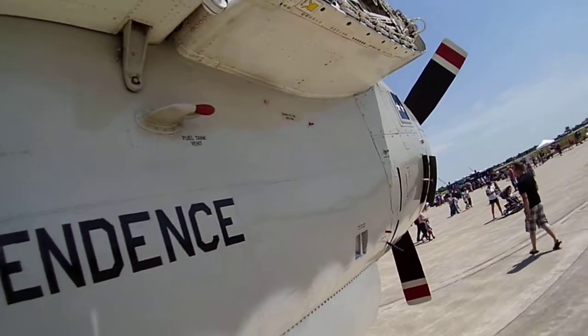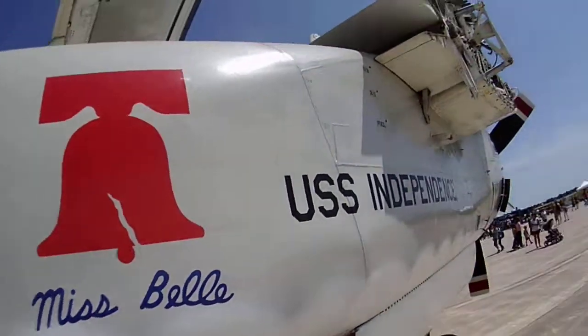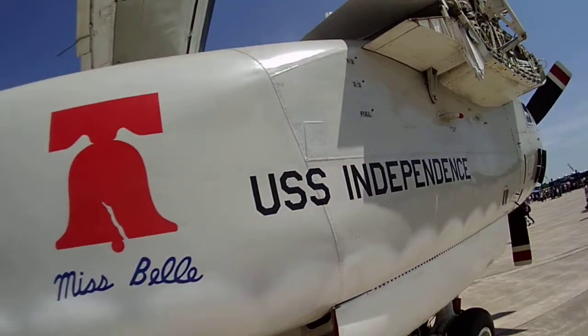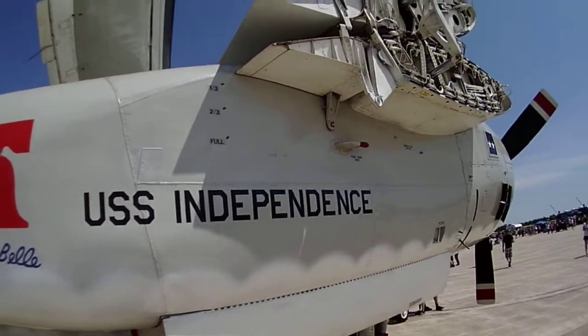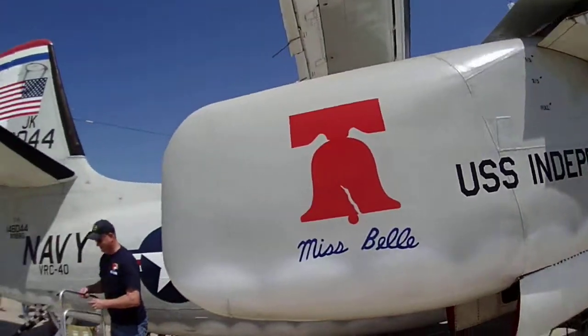Fuel tank vent. USS Independence — Uncle Randy was on this ship. It's the Navy. It's a Navy plane.